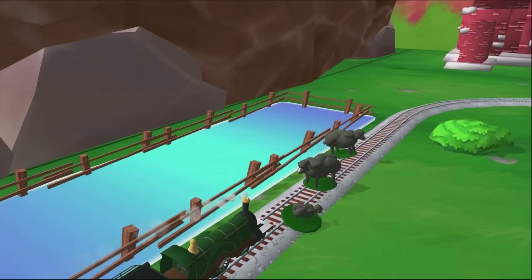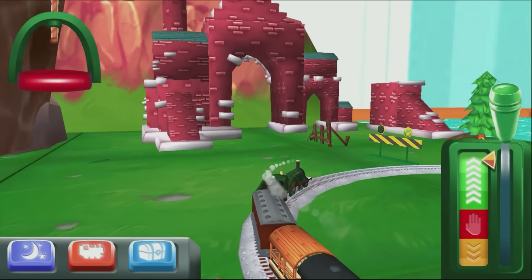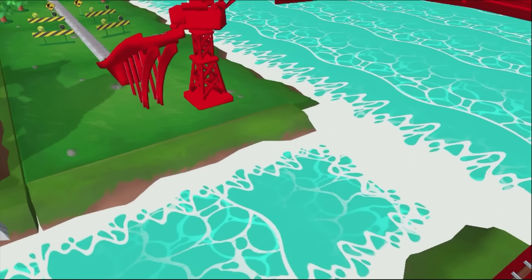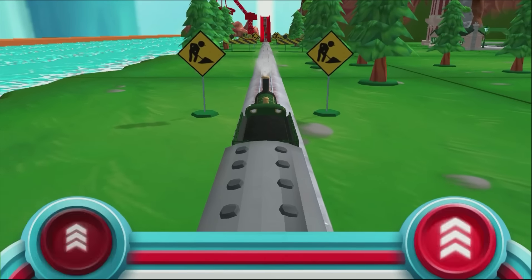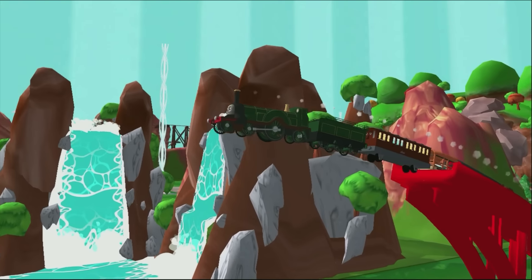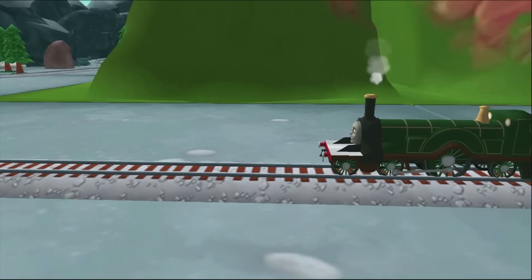It looks like there's something blocking the trap. Does your engine have the courage to jump the big bridge? Tap as fast as you can on the buttons to make your engine go, go, go! Your engine had a lot of fun.